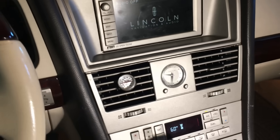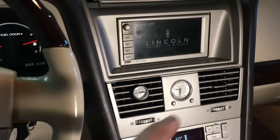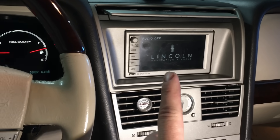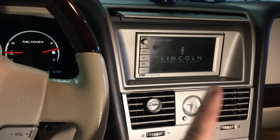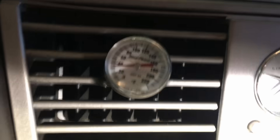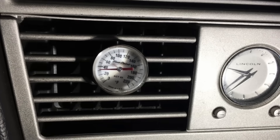Let me show you what my vent temperature is now. Before the repair it sat right around 75 to 80 degrees and wasn't doing anything because the compressor would come on, start pumping, then shut off - it never pushed enough refrigerant through to have that heat transfer. Now look at that - 32 degrees.